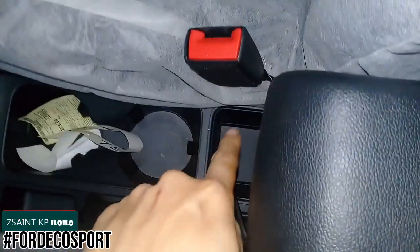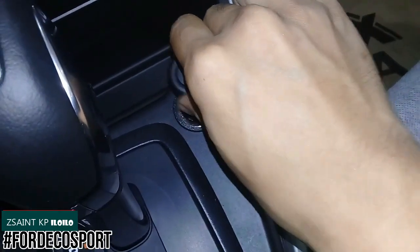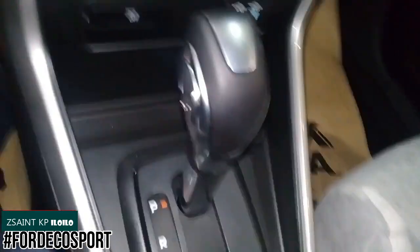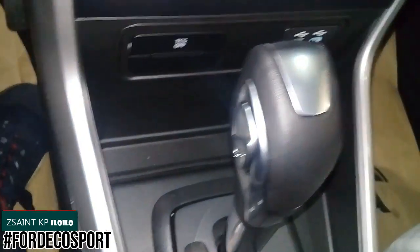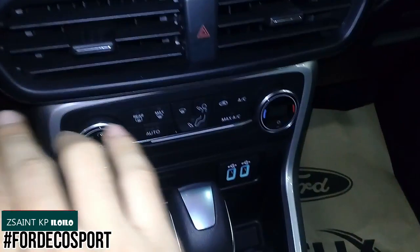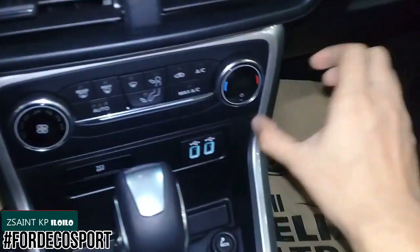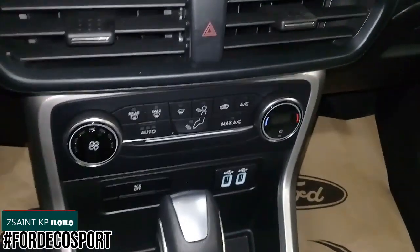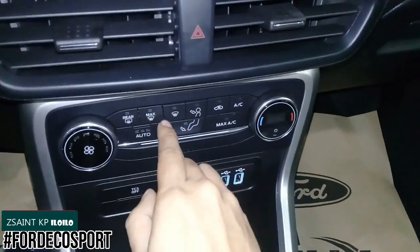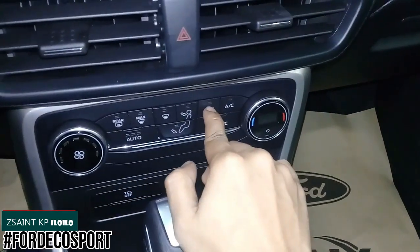In the center console area you have two cupholders, storage, a hand-operated parking brake, a cigarette lighter or power outlet, a small storage area, and a traction control button. There are also two USB ports. The single-zone automatic climate control system has all controls located here — fan speed to the left, temperature to the right, with buttons for defrost front and rear, automatic mode, max air conditioning, recirculation, and air conditioning.